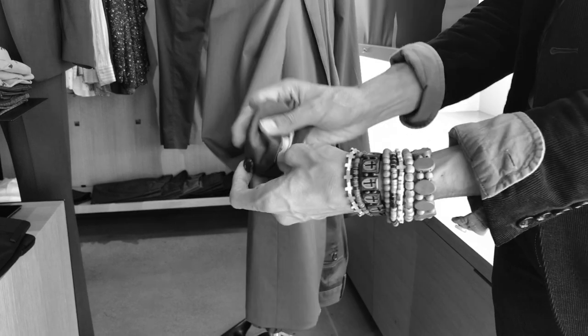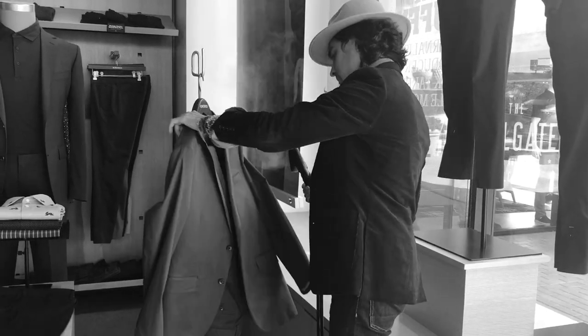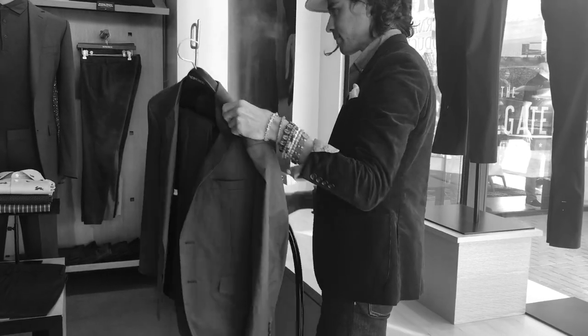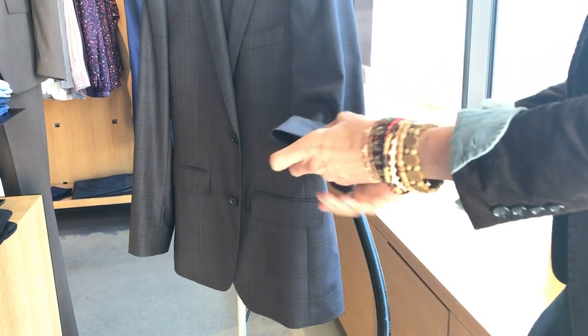Don't buy cotton suits that wrinkle instantly and look cheap to boot. Look how quickly this cotton suit wrinkles! Save yourself the constant hassle of having to steam and iron your suits daily for them to look presentable. Our wool suits are naturally wrinkle resistant for easy maintenance!